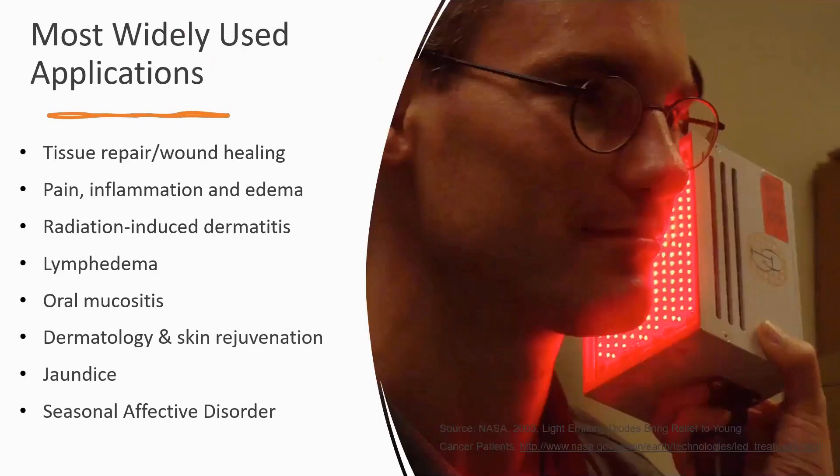So how has light therapy typically been used? It's been used for decades on wound healing and tissue repair, for the mediation of pain, inflammation and edema, radiation-induced dermatitis — you can use certain light therapies to calm the inflammation — lymphedema, oral mucositis, dermatology, skin rejuvenation, jaundice, and even seasonal affective disorder, especially in people who live in the northern hemisphere like the Scandinavian countries, who aren't exposed to a lot of sunlight year-round. The science is clear that you can mediate this through exposure to certain wavelengths of light.